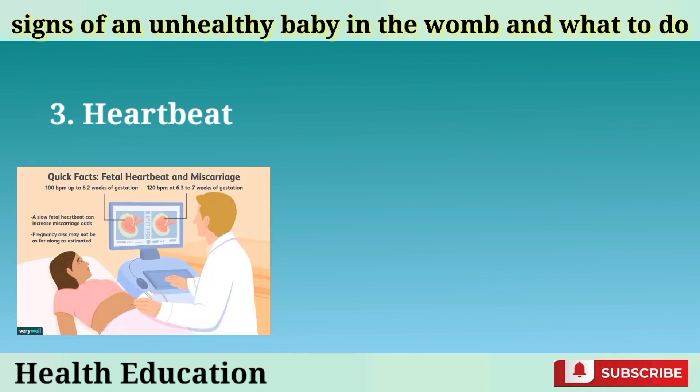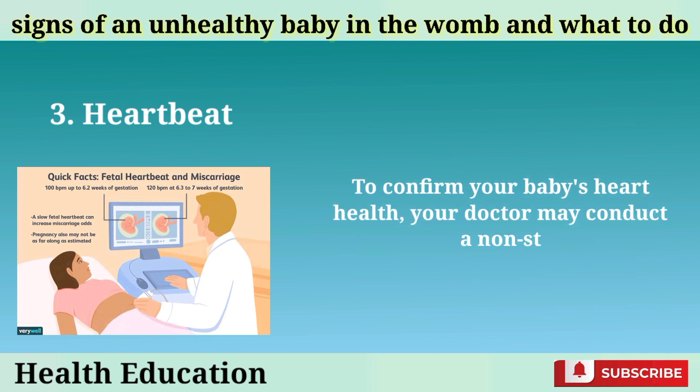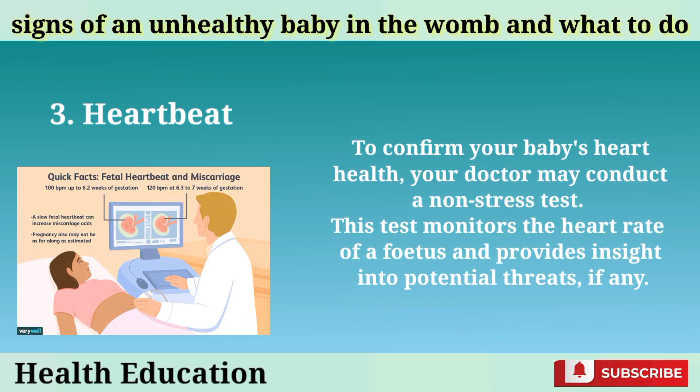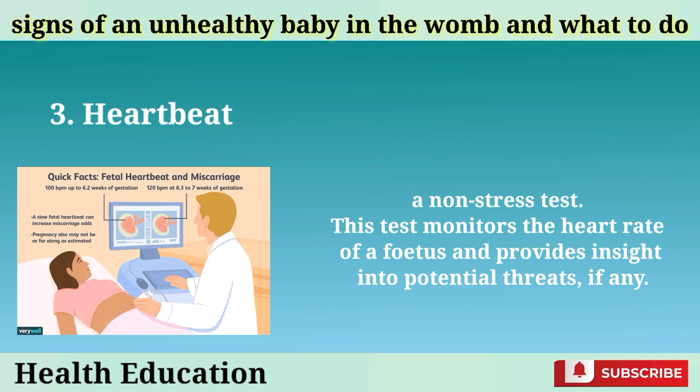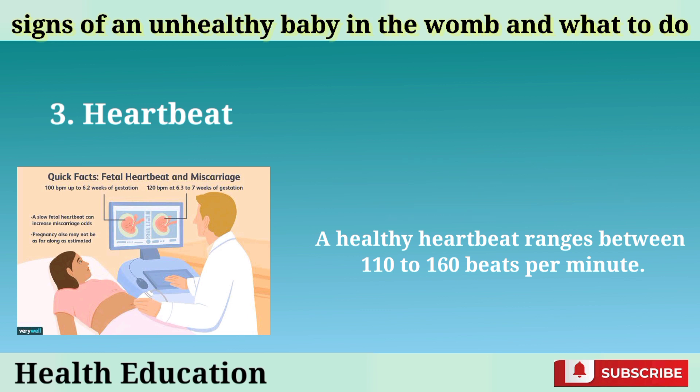Heartbeat: A baby's heart starts to beat at around the 5th week of pregnancy and can be detected in a TVS scan by 6 weeks. However, its detection is a lot easier towards the end of the first trimester through electronic fetal monitoring. To confirm your baby's heart health, your doctor may conduct a non-stress test. This test monitors the heart rate of a fetus and provides insight into potential threats, if any. Alternatively, some doctors may even count the heartbeat by just touching your stomach. A healthy heartbeat ranges between 110 to 160 beats per minute.